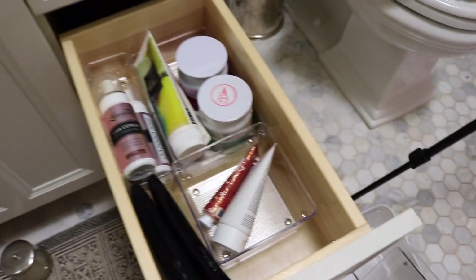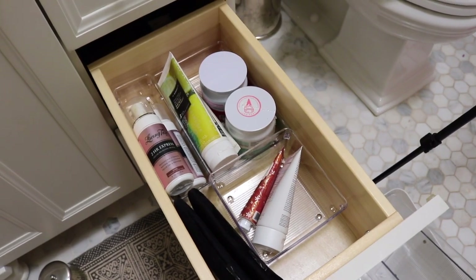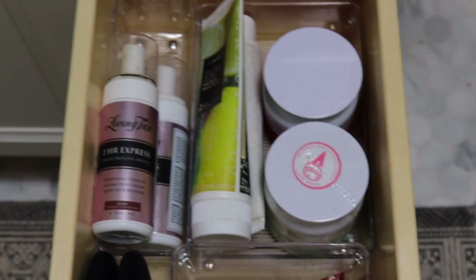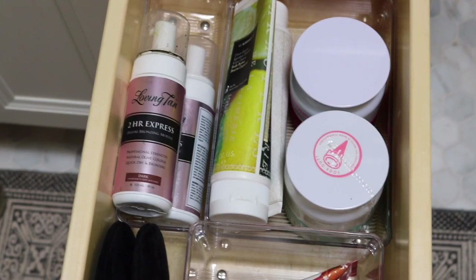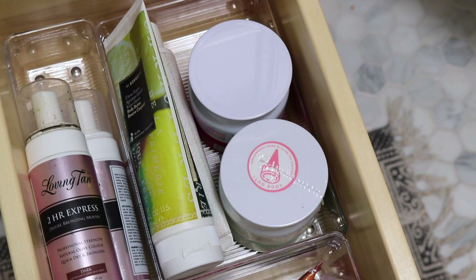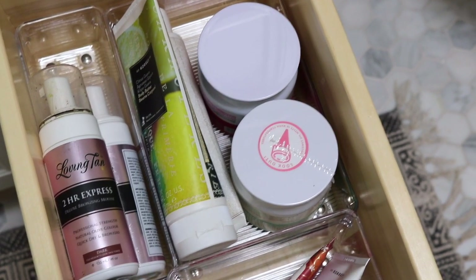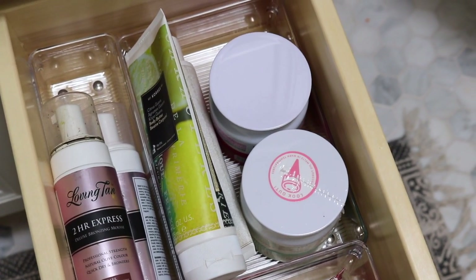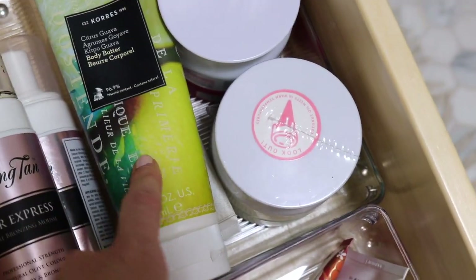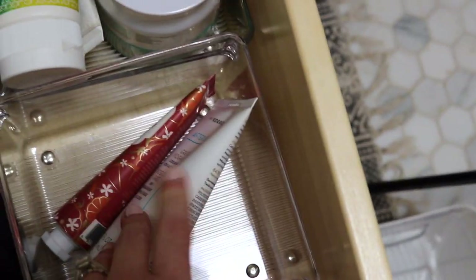I really like how this looks — it's a lot more minimal and now I know exactly what I have. So these are lotions and body products. I have my Loving Tan Two-Hour Express — the one I'm currently using and a backup, though I haven't used that since being pregnant. And then on the right I have two Kopari products — a coconut melt and a body scrub — and then two lotions, one from Fresh and one from Cora's. In here I have a Cora's after-sun lotion and a Pacifica hand cream.